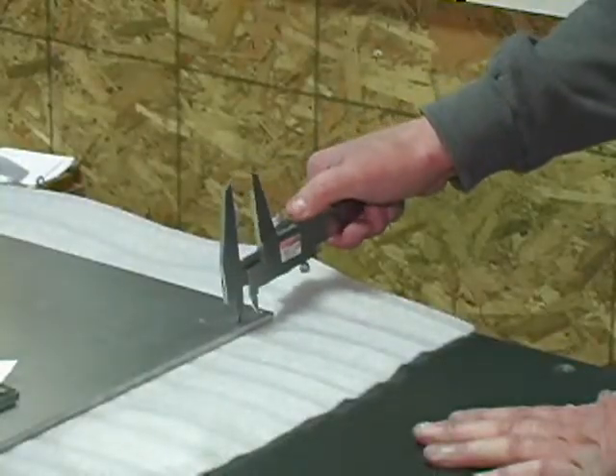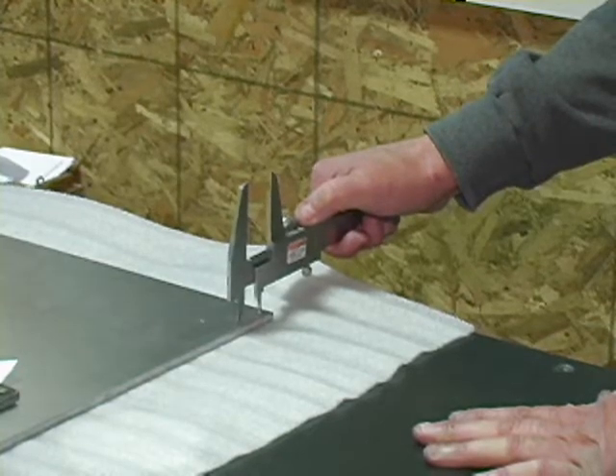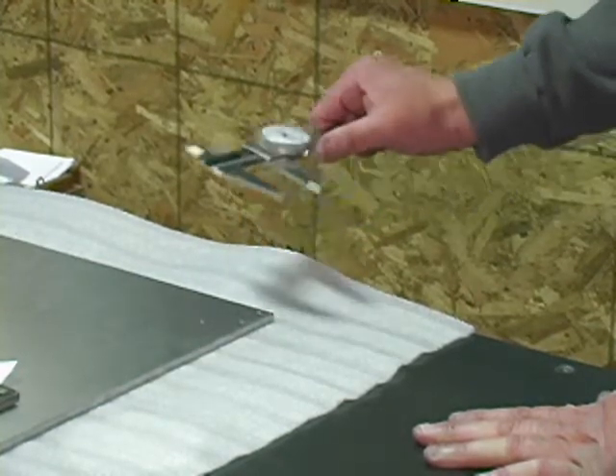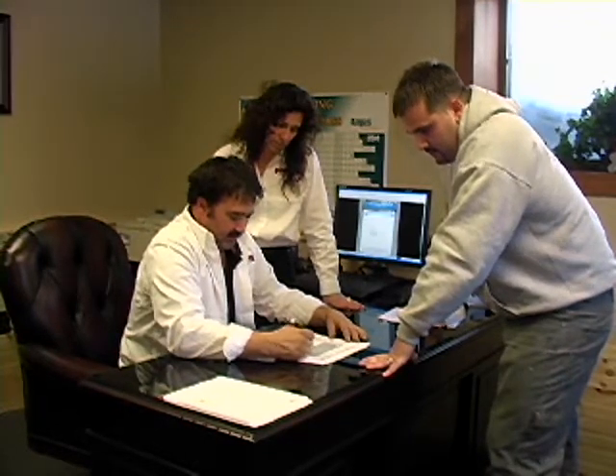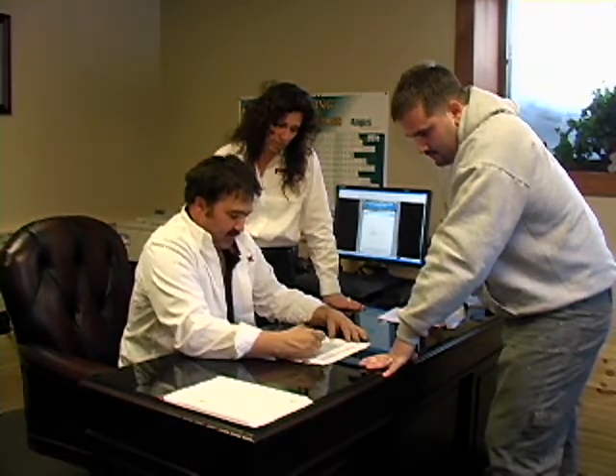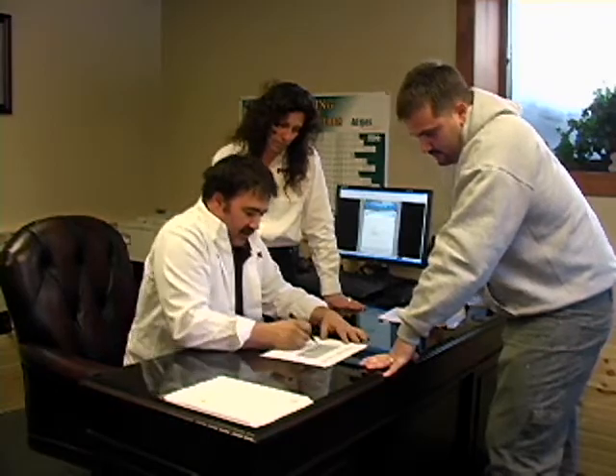Each operation undergoes an in-process inspection to ensure adherence to specification. Today, this family-owned and operated business has expanded into rapid production, while remaining the premier supplier of prototype components.